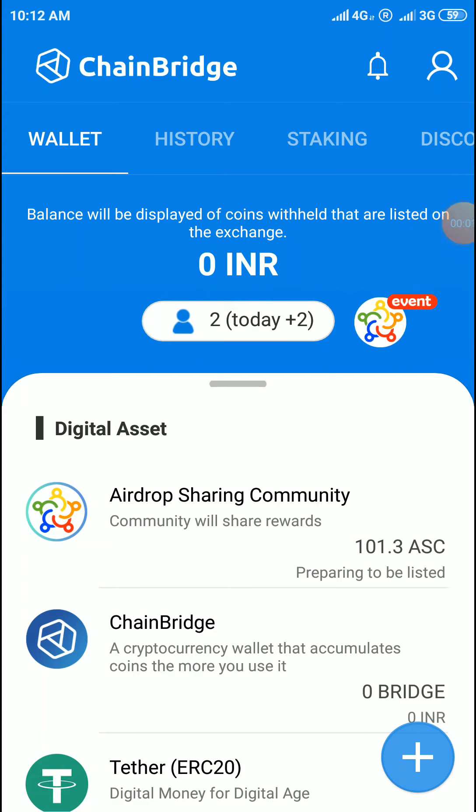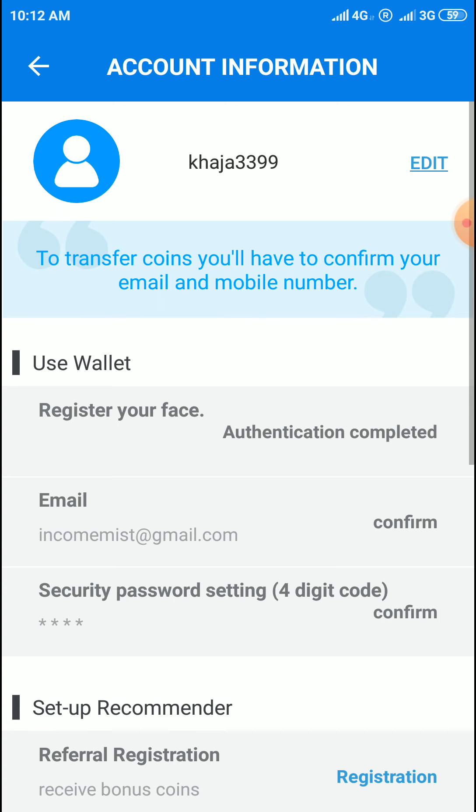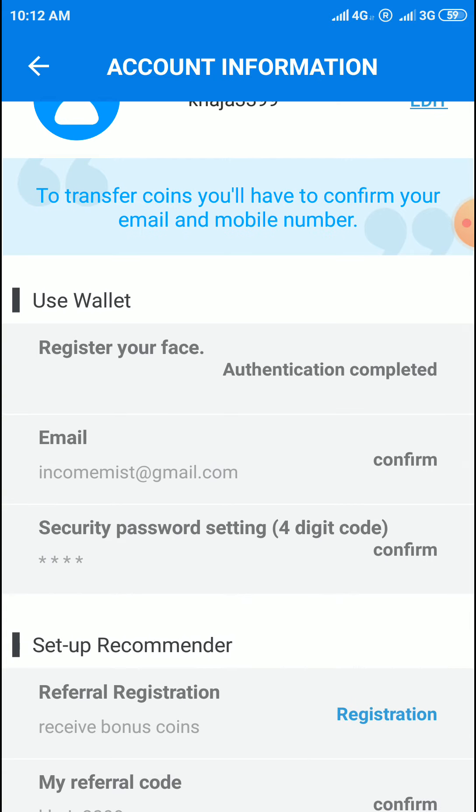Hey everyone, welcome to my income as YouTube channel. Today I'm providing Chain Bridge with Jeff and its token free tokens. When you sign up, first download the app, come to account information, first register your face. It will open the camera and you need left and right — three images are required for face registration.